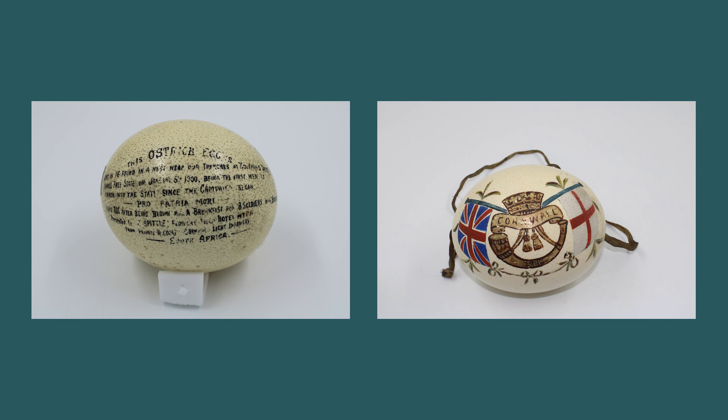The hand-painted inscription on the left egg reads: 'This ostrich egg is one of sixteen found in a nest near our trenches at Zutpan's Drift, Orange Free State, on the 5th of January 1900, being the first men to march into the state since the campaign began — Pro Patria Mori. This egg, after being blown, made a breakfast for eight soldiers with biscuits.'